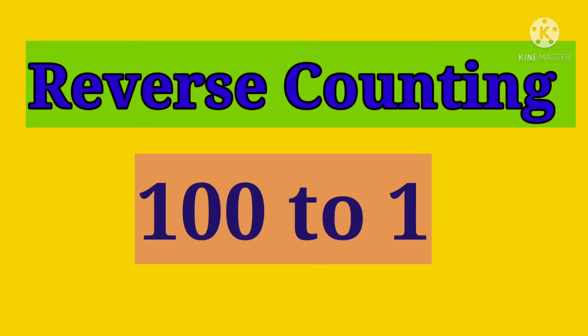Reverse counting hundred to one. Hundred, ninety-nine, ninety-eight, ninety-seven, ninety-six,